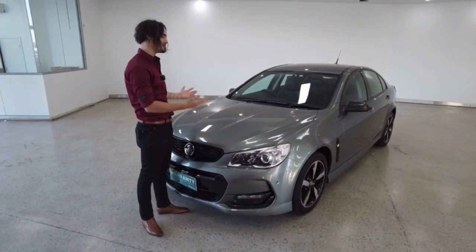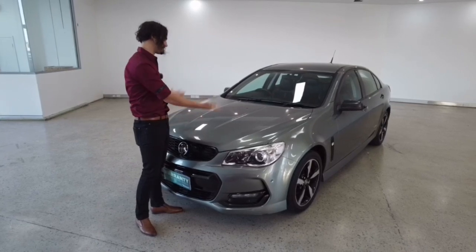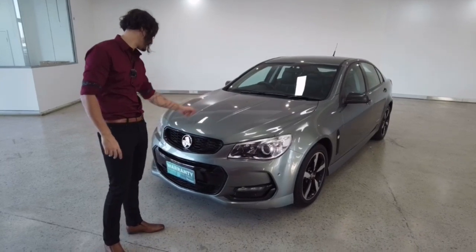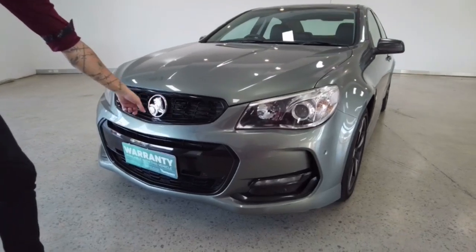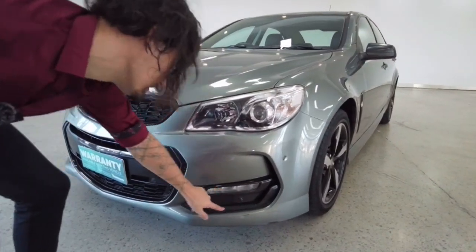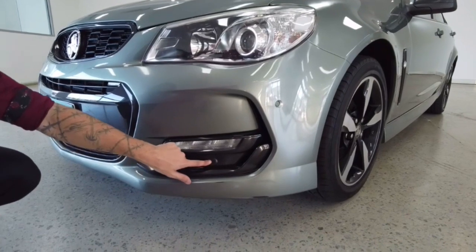Let's talk about this paint job. I have no idea what color this is — it's like a mix of grey and green and it looks fantastic. The detailing team have done a wonderful job on its presentation. The color contrast of whatever the hell color it is with the blackness of your grille here, chrome Holden badge along the front, it's presenting really nicely. You can barely notice them — they're camouflaged quite well into the paint job — they're your parking sensors.